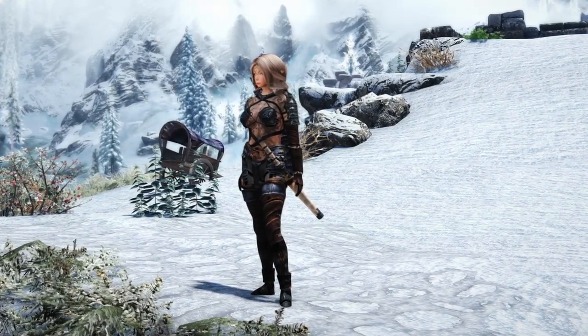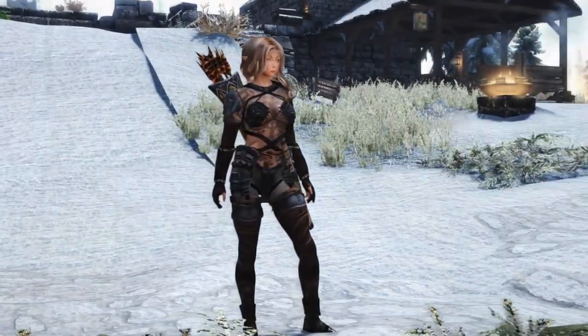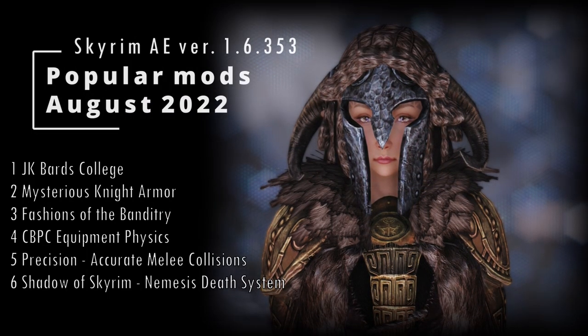This is Amehi, she's my newest original character and she's our host for this Skyrim mod review. And this is me, Bekoffy, hi. Today we're taking a look at mods that are popular in the Skyrim mod community.